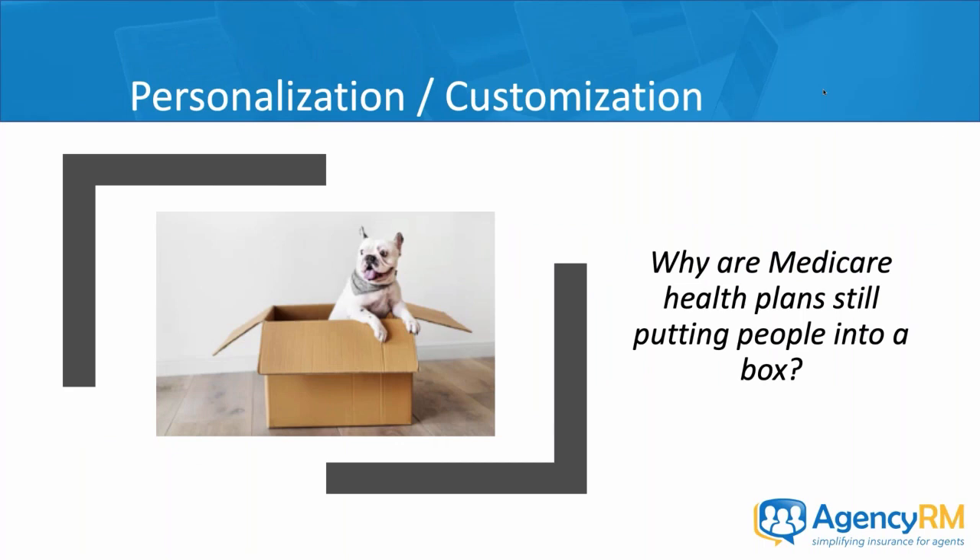People don't want to be stuck in a box. They want to feel important, they want to feel unique, but more importantly they have needs that need to be met. By personalization and customization, that's how you meet a specific individual's needs. So in the Medicare health field — why are we still putting people into boxes?